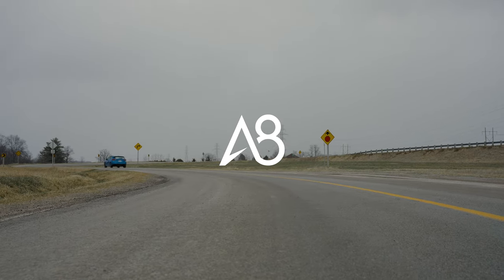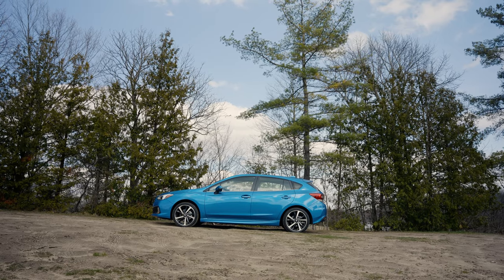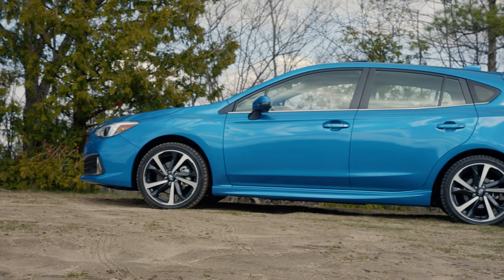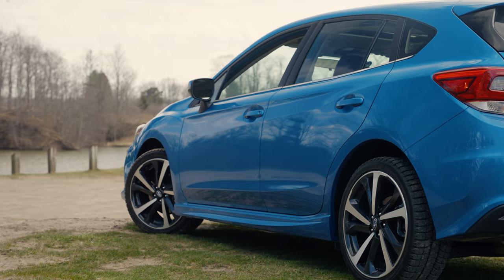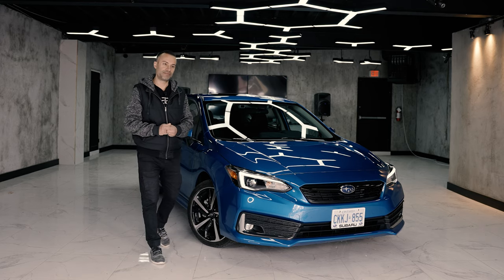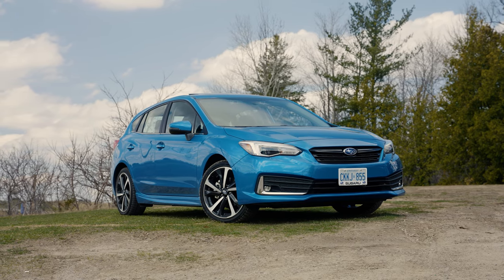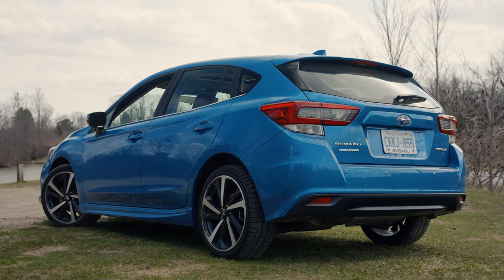Introduced in 1992, the Subaru Impreza is here in its fifth generation. This fifth generation includes something called Subaru's Global Platform, which means they're building pretty much most of their Subarus on this exact chassis. It is about a hundred percent more rigid than the last chassis, it sits a little bit lower, and it saves money. They make the Subaru in a four-door sedan and a five-door hatch such as this, in four different variants.